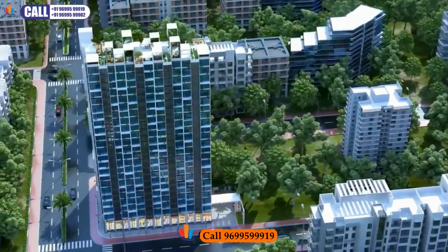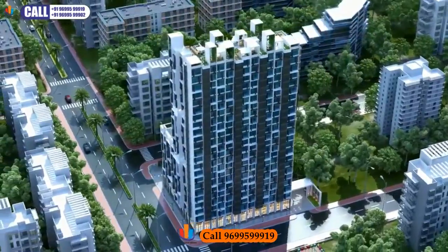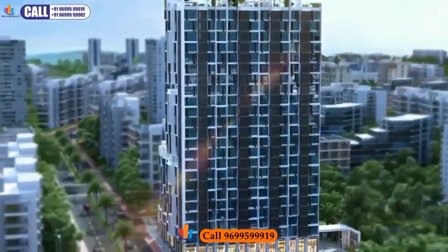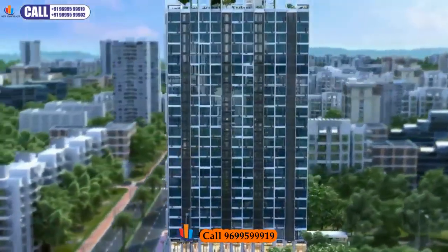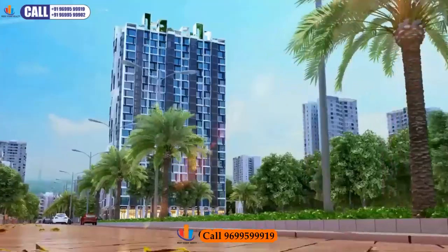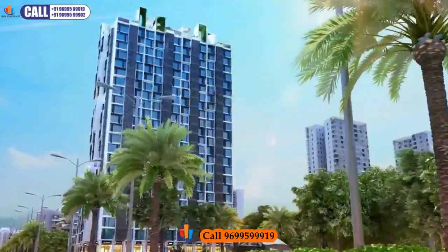With thoughtfully planned 1, 2 and 3.5 BHK residences, boutique office spaces and double-height shops, Intelligentia Sigma is quite unlike any in the vicinity. Standing tall at the most well-connected location — South JVLR in Vikhroli.